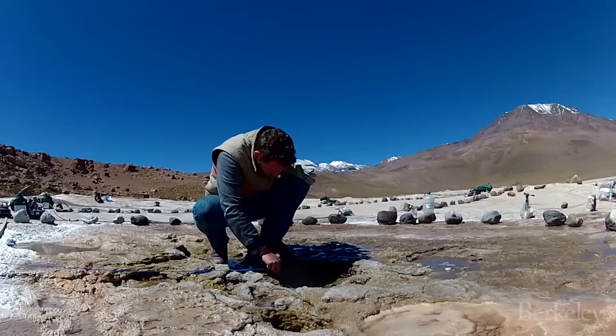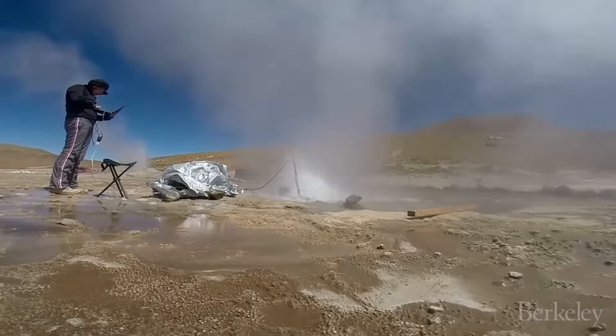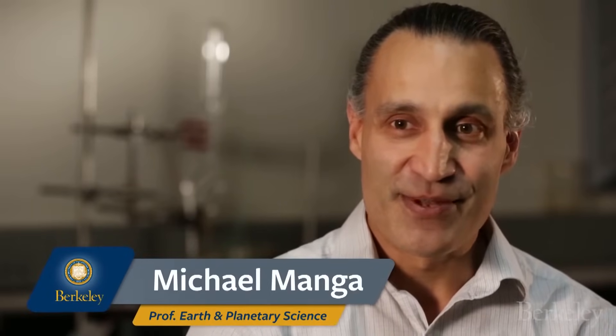Why do they erupt regularly, or sometimes not regularly? This is all controlled by the pressure and temperature underground. But it's a little bit unpredictable and then it just happens. And people can watch geysers erupt time and time again — they'll spend hours and hours just watching and waiting.